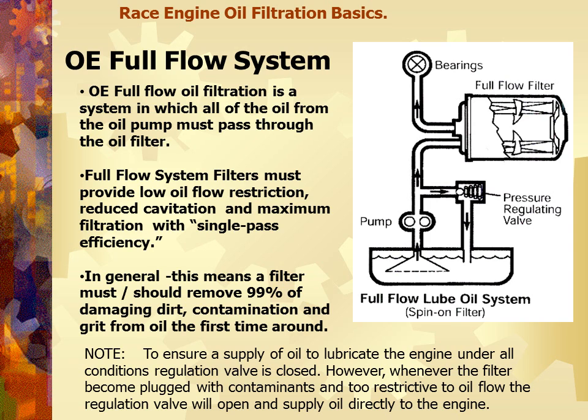Now, in an OE full-flow system — what I would call your factory system with the oil pump in the engine — all the oil from the oil pump must pass through the oil filter. In a full-flow system, filters must provide low oil flow restriction, reduced cavitation, and maximum filtration with single-pass efficiency. In general, this means the filter must remove about 99% of the damaging dirt, contamination, and grit from the oil, hopefully the first time around.